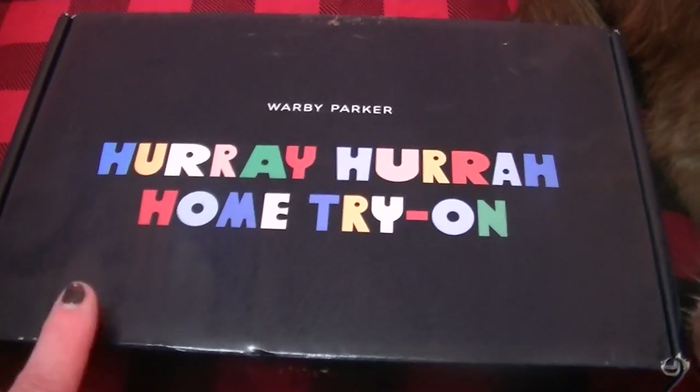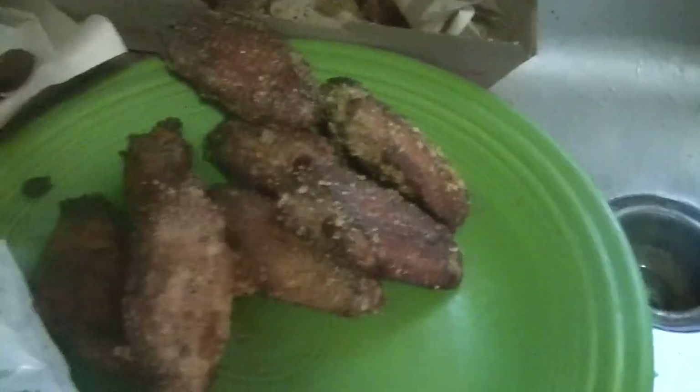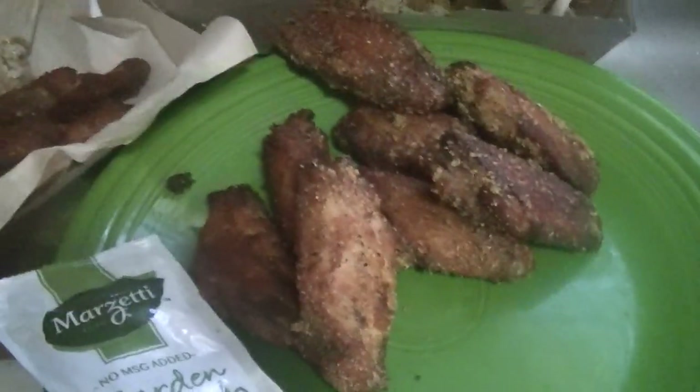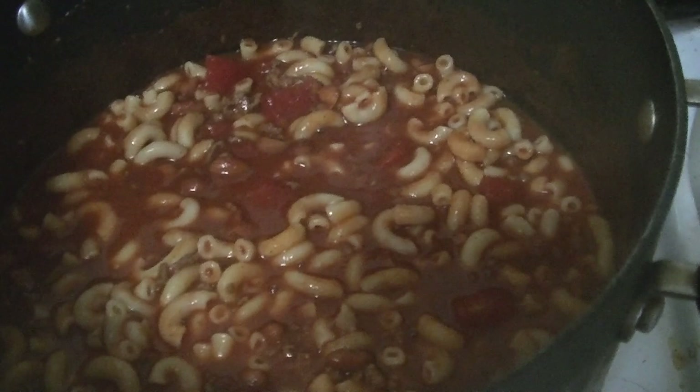I'm showing you the glasses I picked and you guys can help me pick a new pair of glasses. Here's my dinner — it just arrived. I got garlic wings, these are all flat, and chipotle. I got two orders and I'm gonna eat these over the weekend and take them to work with me. Here's the finished product with my husband's chili.